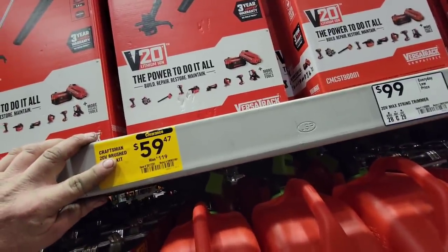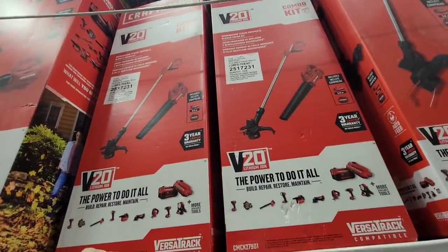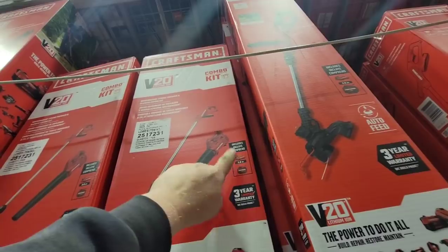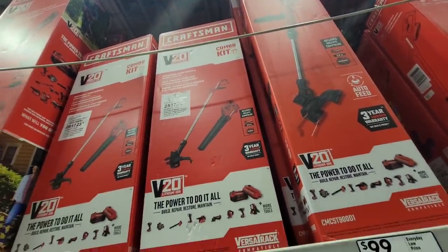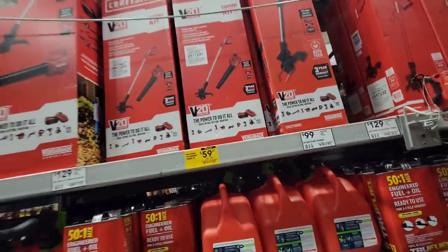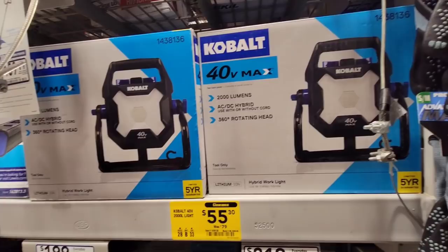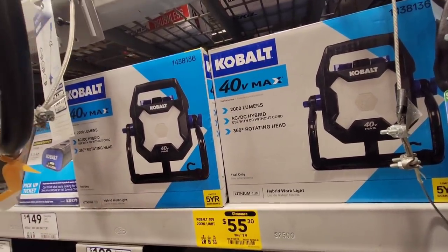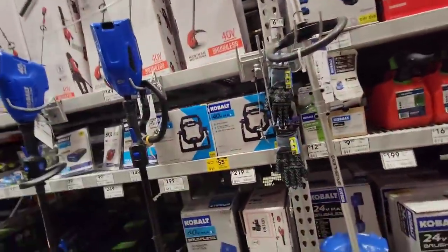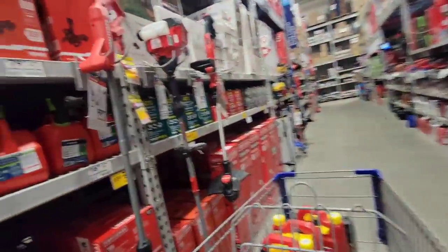We got $60 off on the 20-volt blower and trimmer combo. Does it come with two batteries? No, includes one two-amp battery and a charger. It's still a really good deal if you're in the Craftsman 20-volt line - they're clearancing them out like crazy. Also this area work light, 40-volt max - if you're into Cobalt this is probably going to come down. I've been seeing it lower at different places and there's still a bunch of them, so wait it out a little longer.